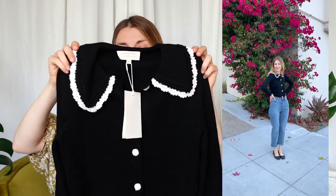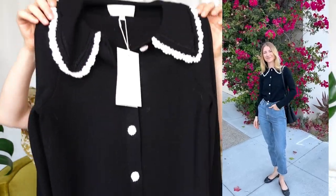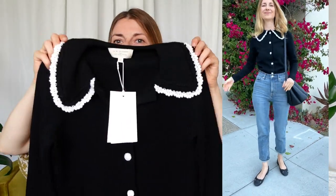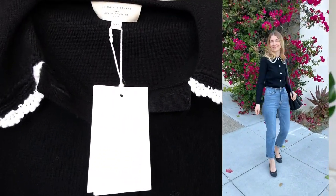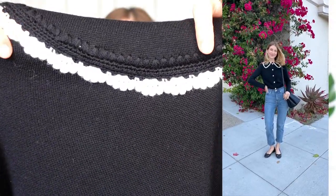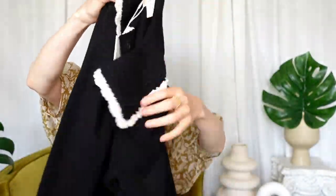I fell in love with this cardigan the moment I saw it in the first teaser images. I wasn't in love with the styling they did with the metallic shorts, but I can come up with so many combinations of how to style this design because it's so classic. You have a Peter Pan collar, which is playful, and I absolutely love the finish of the collar that has this crochet detail. Personally, I think I'll wear this for a lot of years to come.